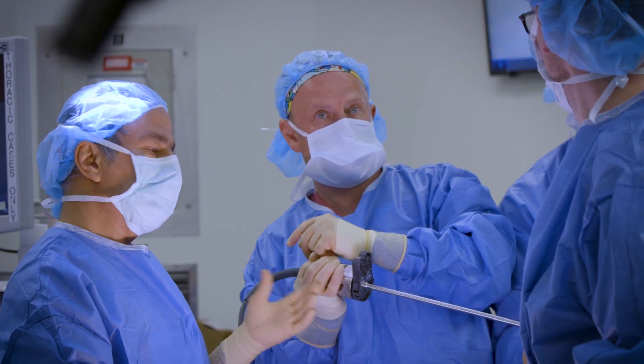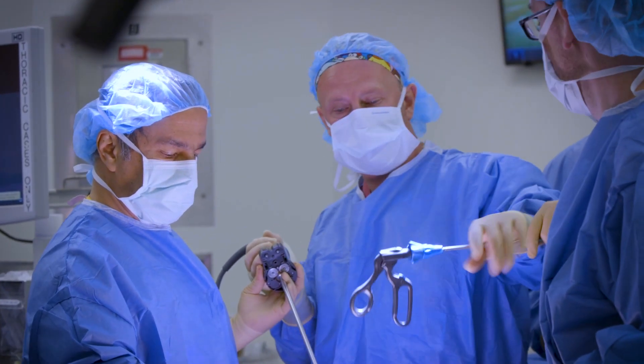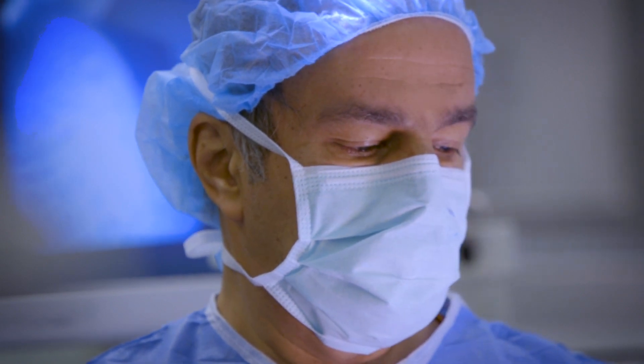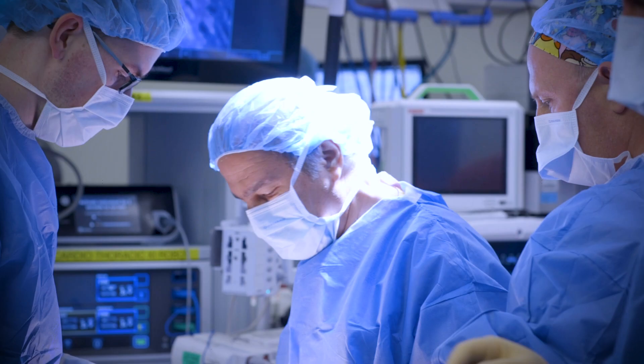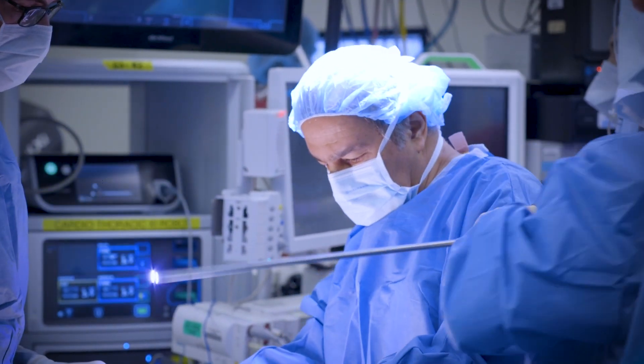Thymomas are tumors that arise in the thymus gland. Many times they are operable, and surgical treatment of thymomas is amazingly successful, with cure rates in excess of 80 to 90 percent. We now perform this procedure completely laparoscopically.